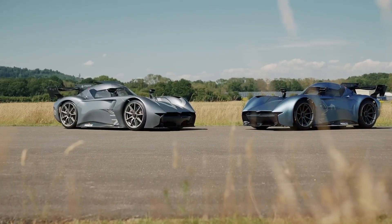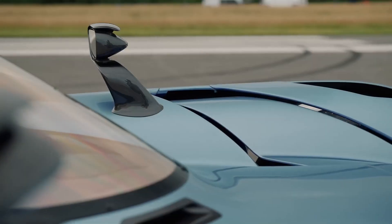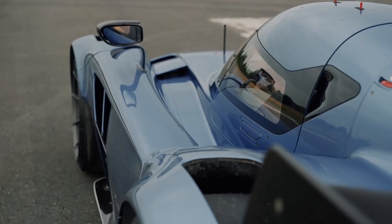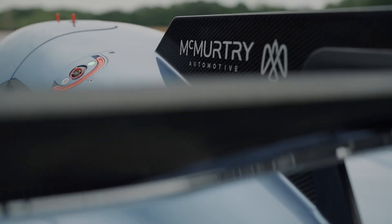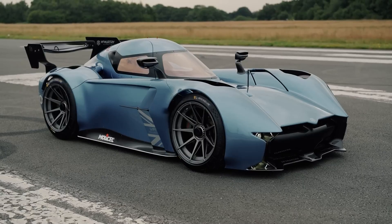If you're into the high-octane world of track racing or simply love the rush of speed, this jaw-dropping machine is primed to deliver an electrifying experience that'll get your heart pounding and your hair blowing in the breeze. Ready to feel the future of fast?